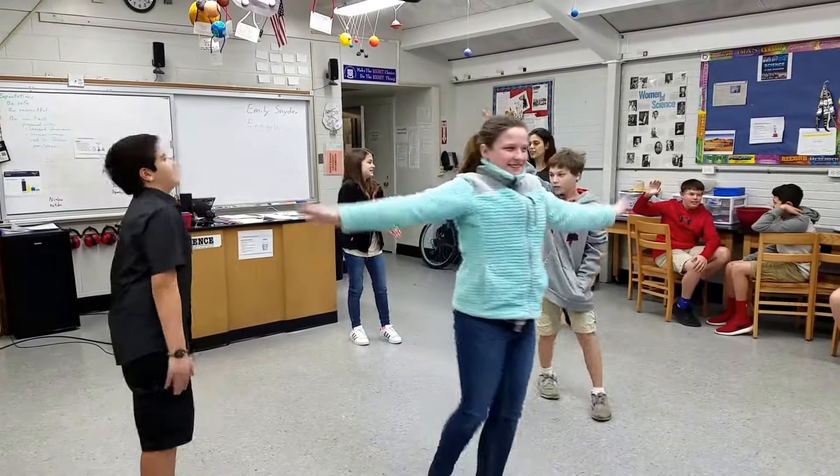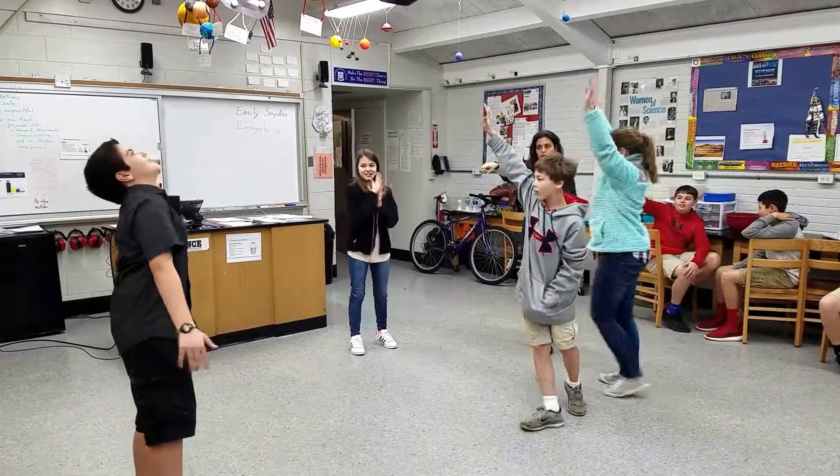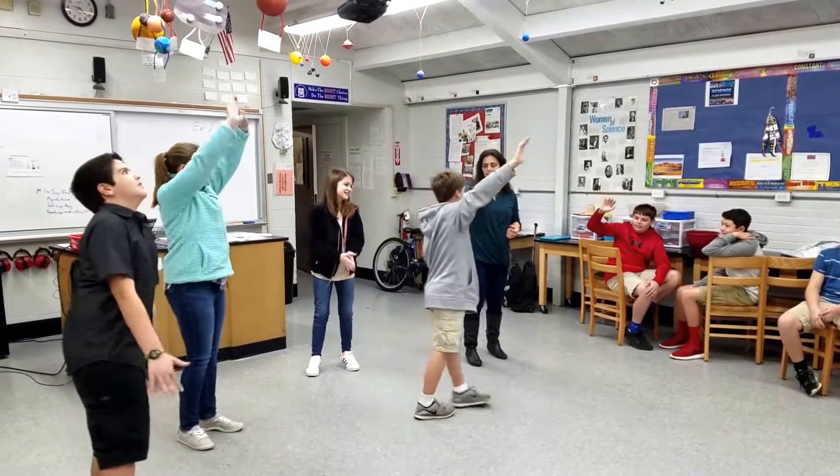So we have thermal energy — we have the making heat over there. We've got electric energy, which is what happens when your body, which is a great conductor, takes on too much electric energy. We have energy in general, this little electron bouncing around.